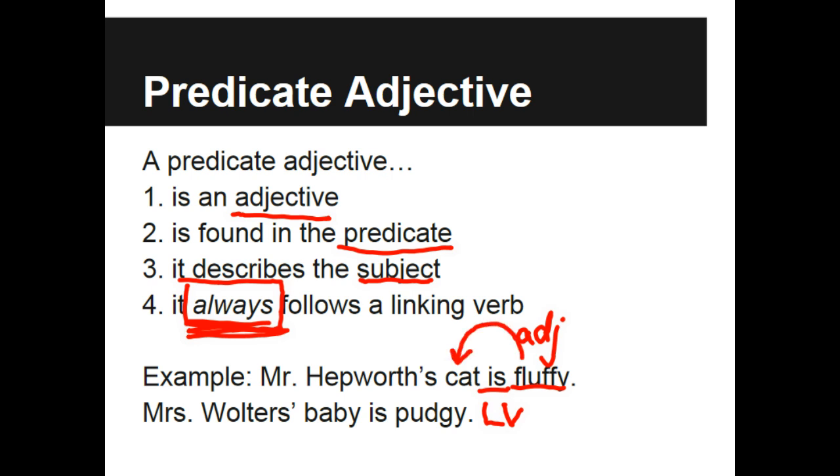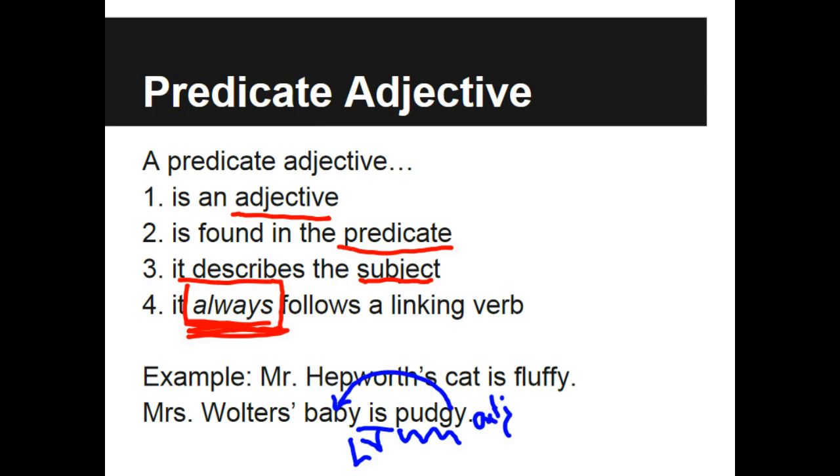So 'fluffy' describes a word in front of the verb. The second sentence reads like this: Mrs. Walters' baby is pudgy — but don't tell her I said so. In this sentence, we also look for the verb and we see the word 'is,' which is still a linking verb. The word 'pudgy' is an adjective, and we see that it is describing the subject, which is the word 'baby.'